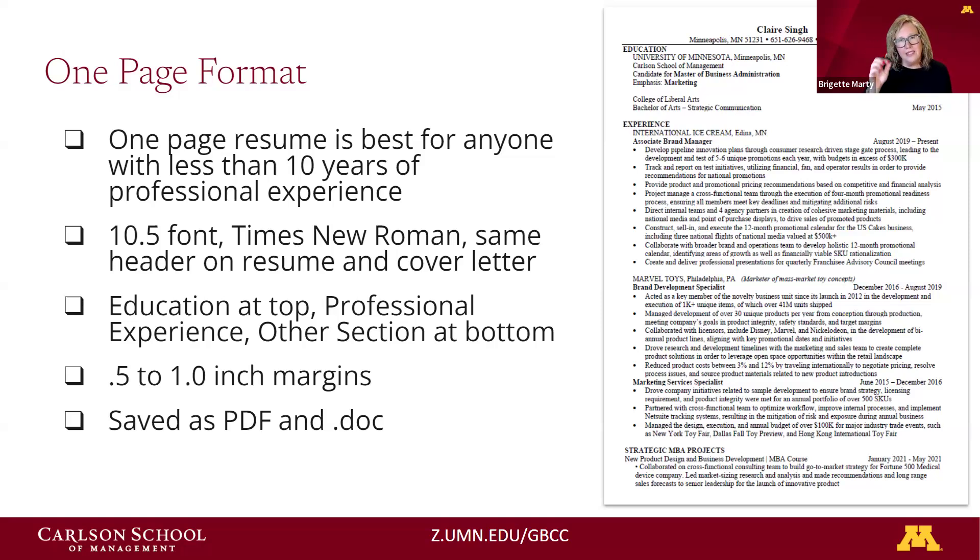You'll notice the format uses a 10.5 size font, about a half inch to one inch side margins, and Times New Roman. The header at the top matches the header on your cover letter, showing consistency. The one-page layout places education at the top to highlight your graduate degree, then experience, and then a third section — kind of a bonus area — which can be approached in a variety of ways.